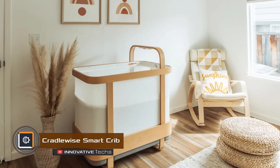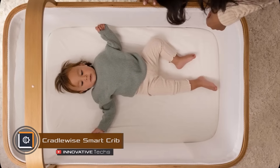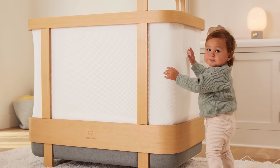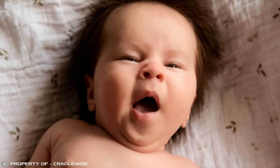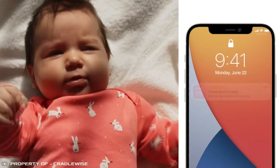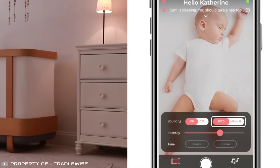Developers from the US have introduced a new smart crib called the Cradlewise Smart Crib, designed to ease baby care routines. The crib is meant for children up to 2 years old and weighing up to 33 pounds. It works with a smartphone app, allowing parents to adjust settings remotely.